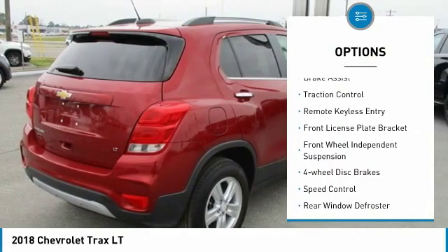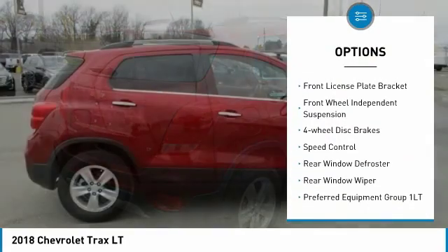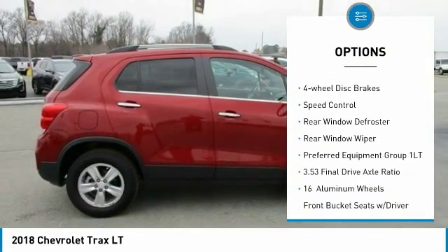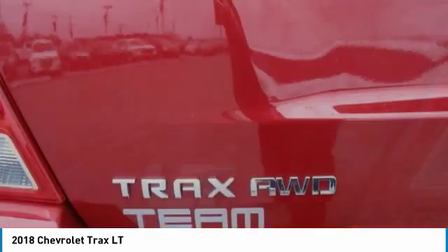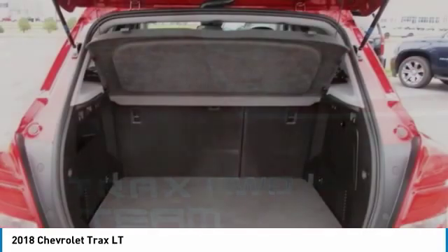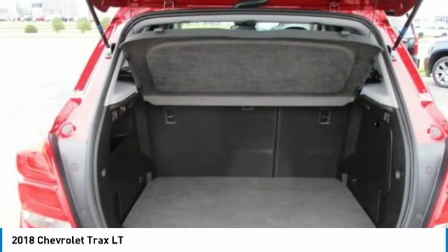Electronic stability control, brake assist, traction control, remote keyless entry, front wheel independent suspension, four wheel disc brakes, speed control, rear window defroster, rear window wiper.